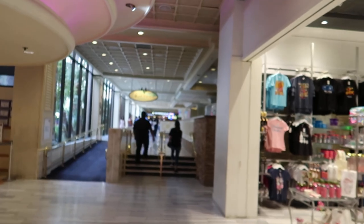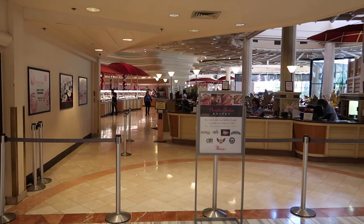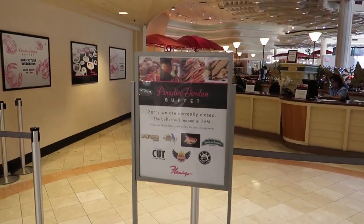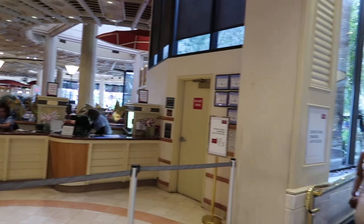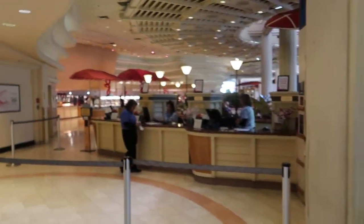So if you look ahead, this is the Paradise Diamond Buffet — this is one of the buffets. The buffet opens at 7am, so I think they're only serving brunch. That's a shame. Okay, so we may do the buffet here at some point.